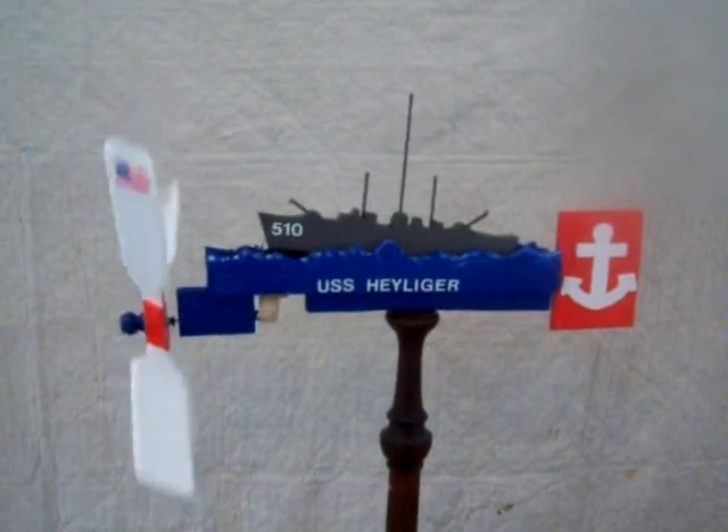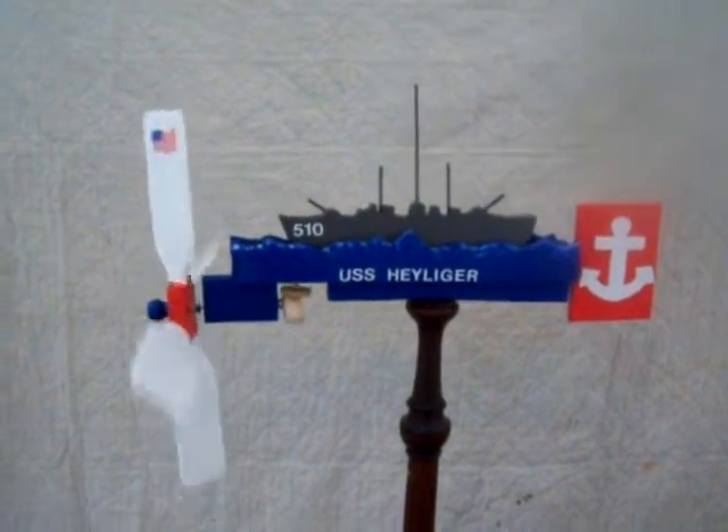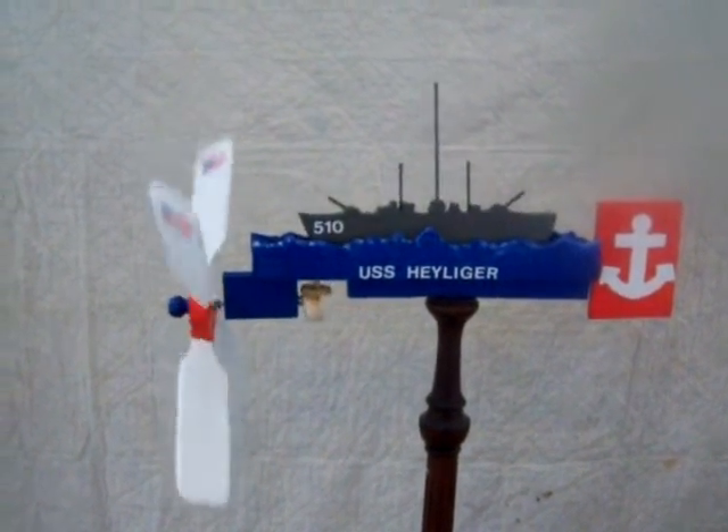In 1966, the USS Heiliger, after serving a wonderful career, was struck from the U.S. Navy's ship list.